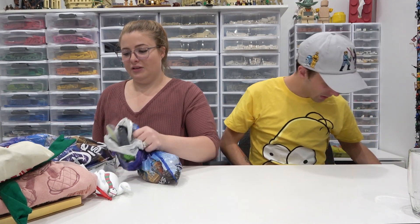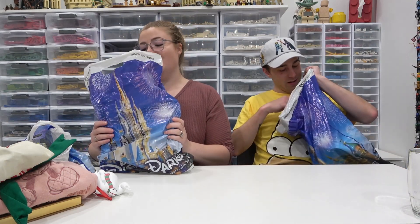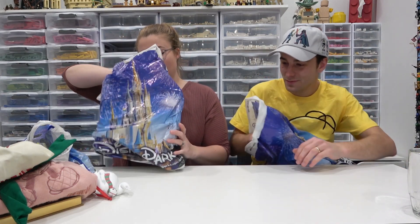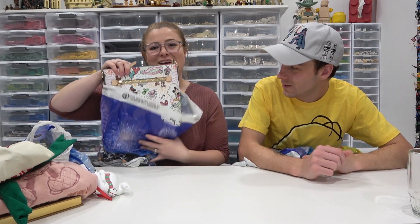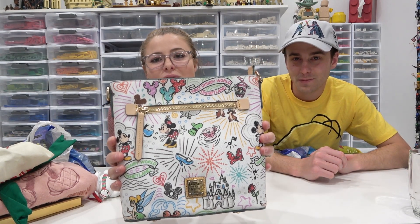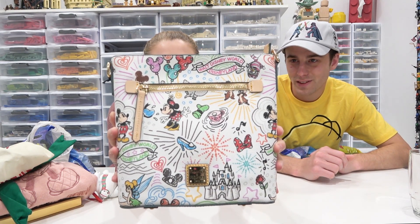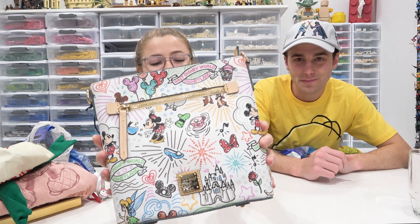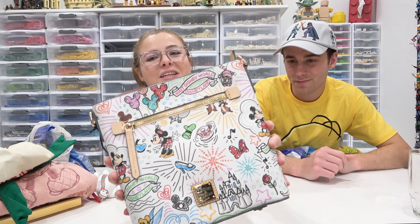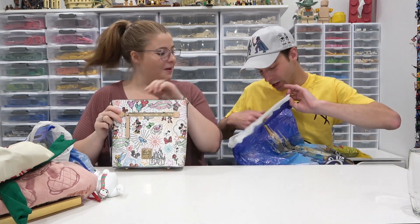For our father-in-law, we got these hidden Mickey socks for Christmas — very classy Mickey socks. And then the big one that most of you watching have probably been admiring — I've been wanting this for probably three years. It's a Dooney and Bourke purse. It's beautiful, with Disneyland and Disney World flags, a bunch of characters, fireworks, and Cinderella's castle on it. It's very pretty.